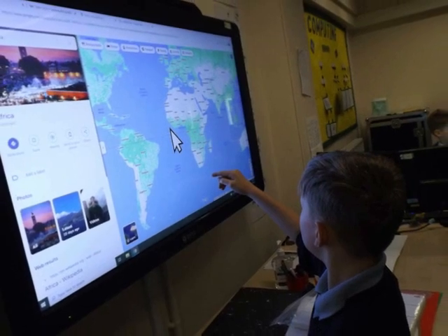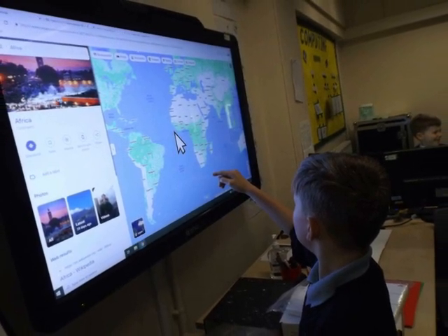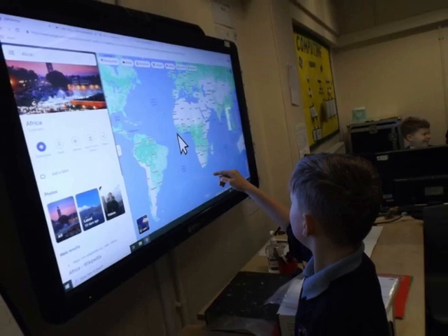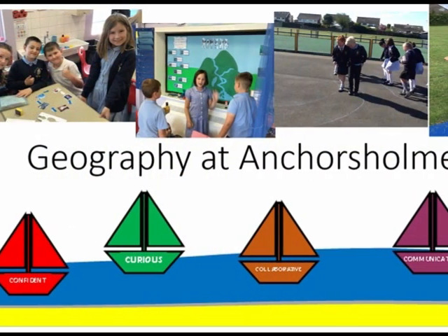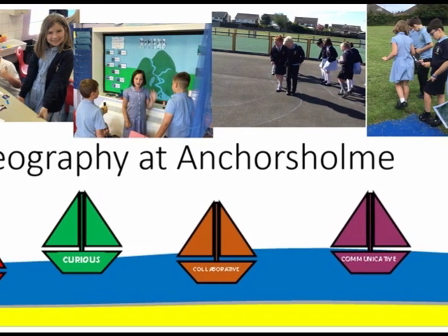Join us on this incredible journey through Geography at AnchorZone, where every student becomes a global explorer, shaping the world one lesson at a time. Geography at AnchorZone: exploring geography and shaping the world.